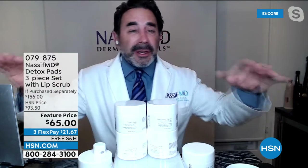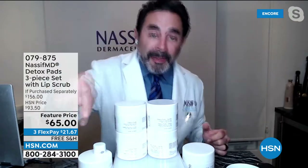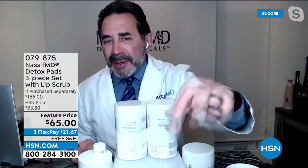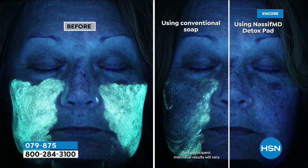Even if you don't like doing skincare, this is for everyone in the house — all ages, all genders — just 30 seconds. If you want your other products to work better, how are they going to penetrate if your pores are congested? This is a Vizia complexion analysis we did using fluorescent makeup — look at the residue left on your face when using a regular cleanser or makeup wipe. That is stuck inside the pores. On the detox side, in a clinical trial, the detox pads were 108% better than cleaning your face with soap and water.